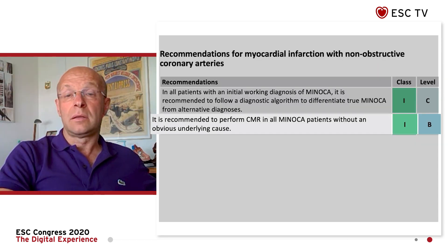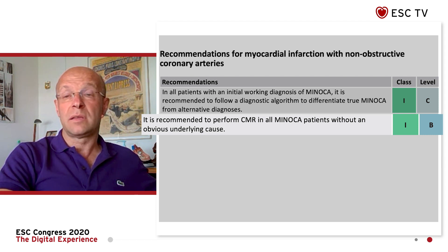We have also implemented a new chapter relating to MINOCA — myocardial infarction with non-obstructive coronary artery disease. This is quite frequent, and we have highlighted the clear role of cardiac magnetic resonance to identify the underlying cause. This did not exist before, so it is a major change in these guidelines.